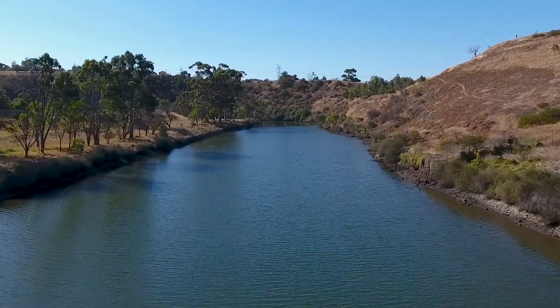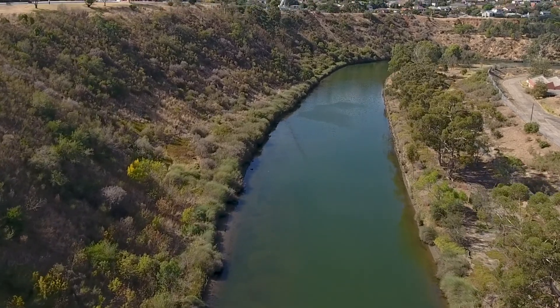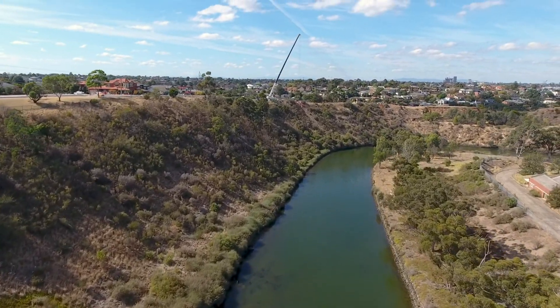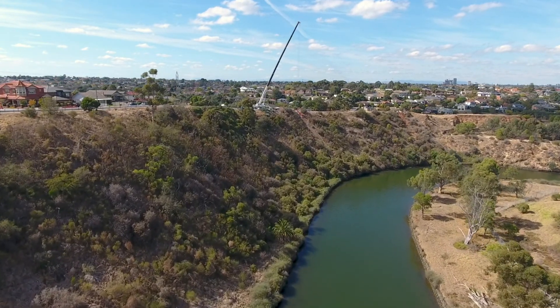For a sewer upgrade project, our client is cleaning and relining the existing ageing pipes along the stretch of the river, which in some locations lies at the bottom of steep embankments — one being 40 metres long starting from the nearest access road at the top.